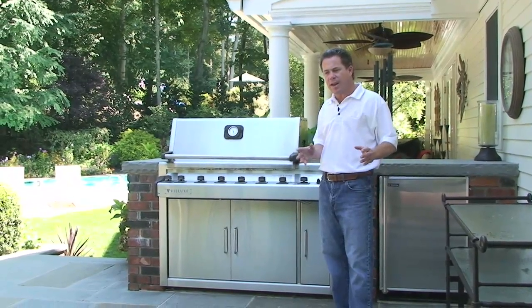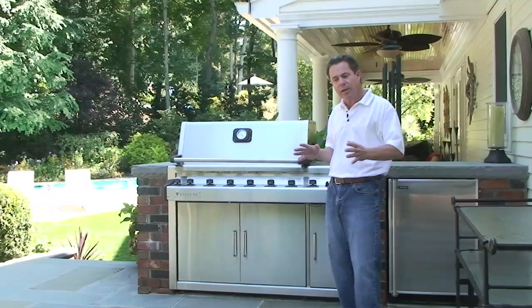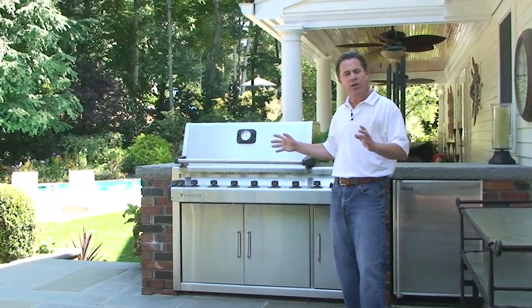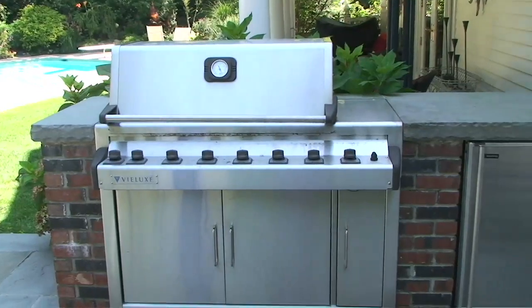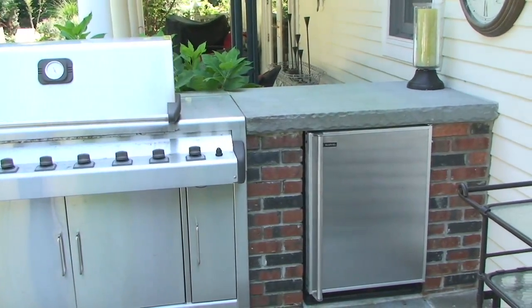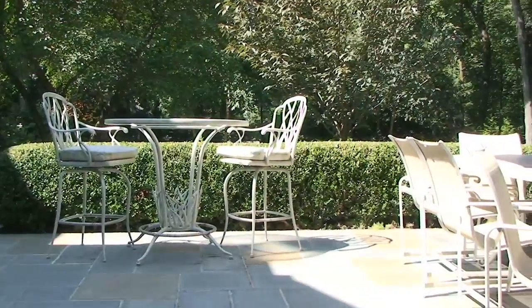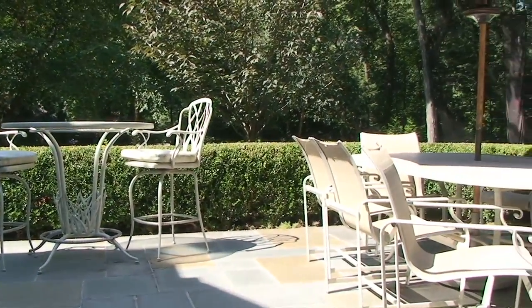Right now we're in an area that is the outdoor eating area. This was set up as a kitchen and dining room in the backyard. Here we have our outdoor barbecue, the outdoor refrigerator, and cooking counter space, to a little bistro table over here for the morning for a cup of coffee.